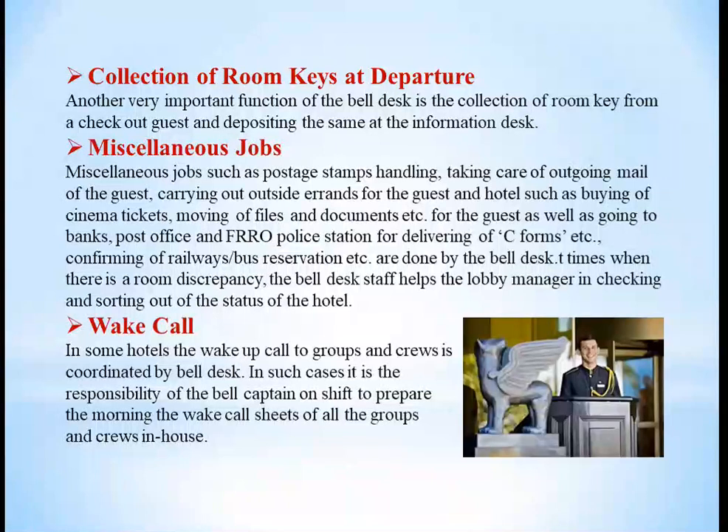At times there is a room discrepancy, and bell boys help the lobby manager in checking and sorting out the status of the hotel. There are also certain times when the bell boy gives wake-up calls to groups where staff is limited, coordinating with the front office. In such cases, it is the responsibility of the bell captain on shift to prepare the morning wake-up call sheets for all groups and crews in the house.